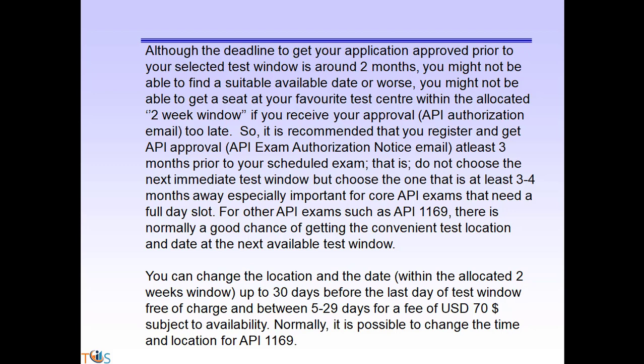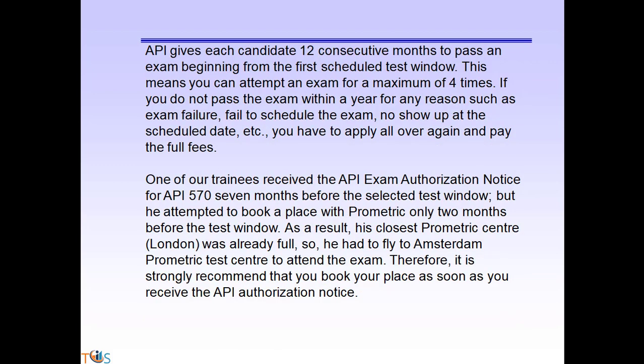This advice is especially important for core exams that need a full-day slot. For other API exams such as API 1169, there is normally a good chance of getting a convenient test location and date at the next available window. You can change the location and date up to 30 days free of charge, and between 5 to 29 days for a fee of $70 USD, subject to availability. API gives each candidate 12 consecutive months to pass an exam beginning from the first scheduled test window.